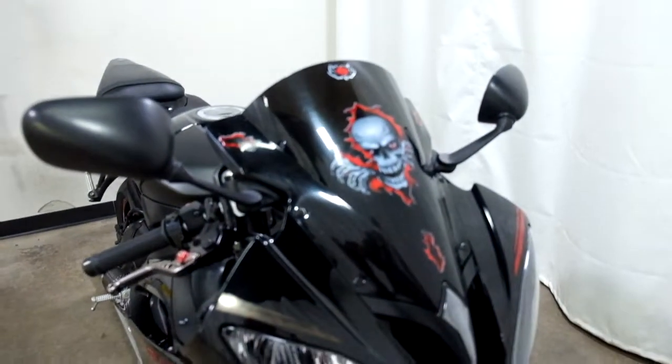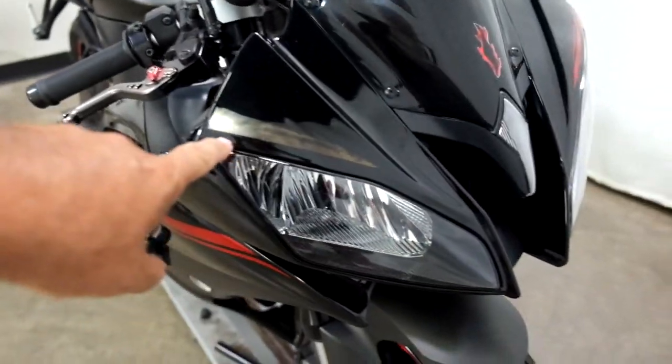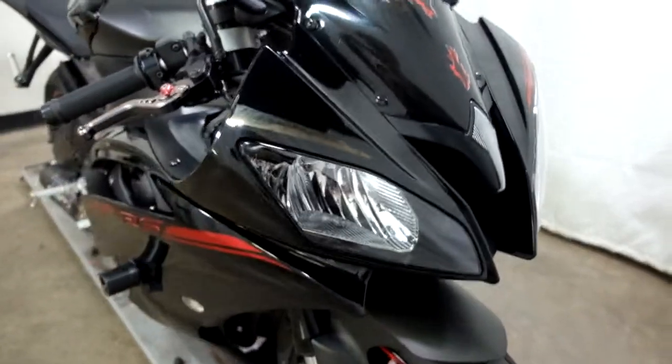They've added a dark-tinted windscreen. One of the things I did notice is this stripe is gone — that's one of the imperfections I found.